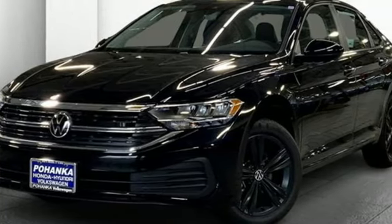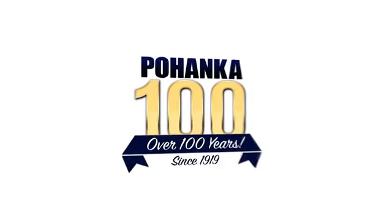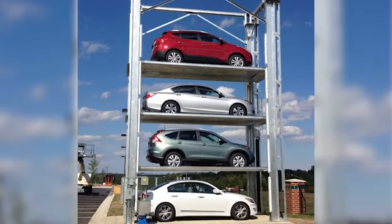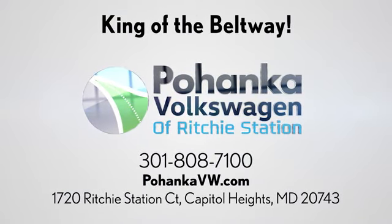Enjoy every drive in a Volkswagen. Take it for a test drive today. Visit Bohanga Volkswagen today. Find us by the car tower, conveniently located on the Capitol Beltway at exit 13, 1720 Ritchie Station Court in Capitol Heights, Maryland.